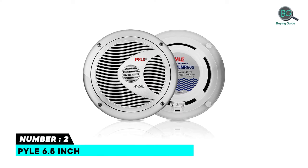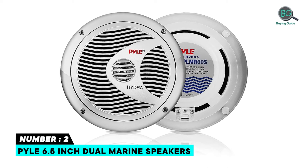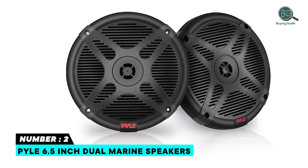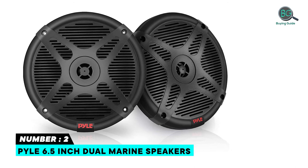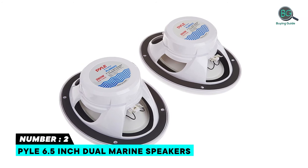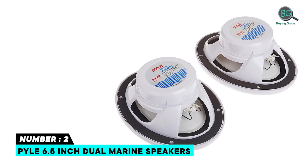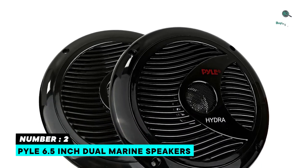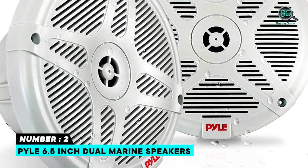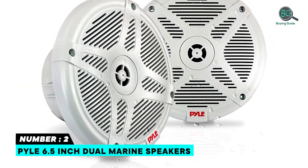Number 2: Pyle 6.5-Inch Dual Marine Speakers — includes 6.5-inch Component Speakers with Marine Grade Waterproof Construction, Full Range Stereo Sound Reproduction, Dual Cone Speakers, Polypropylene Cone with Cloth Surround, Molded ABS Machined Basket and Grill. For Marine, Automobile and Off-Road Vehicles. Universal Standard OEM Replacement Size. Includes Speaker Wire and Mounting Hardware.